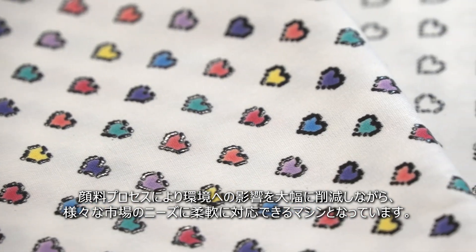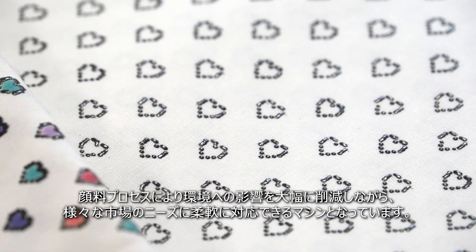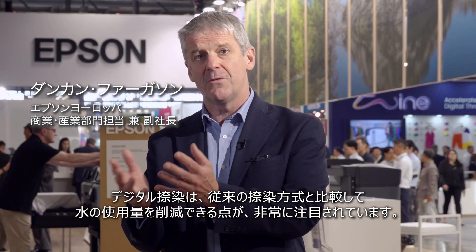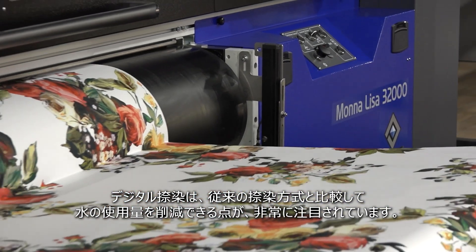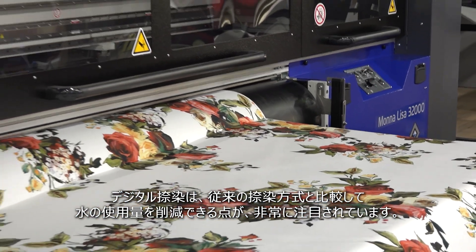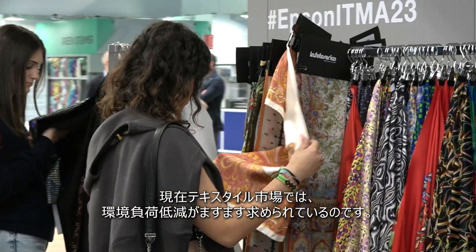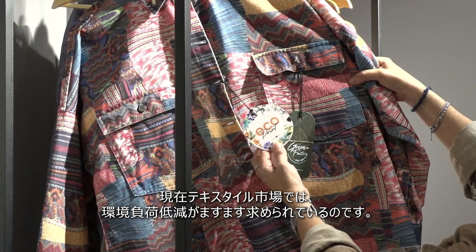The flexibility of this machine means it can meet the needs of multiple markets while considerably reducing environmental impact. Digital printing, per se, is very important in that it can replace screen printing and therefore reduce the significant effect regarding water use that comes from screen printing. People are looking for far more environmentally sensitive printing solutions for textiles.